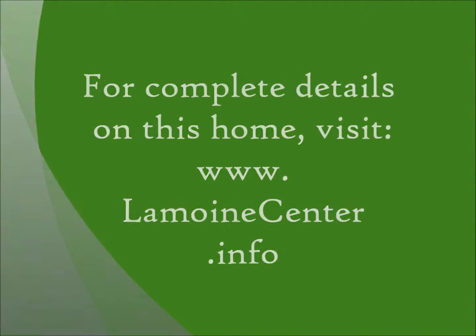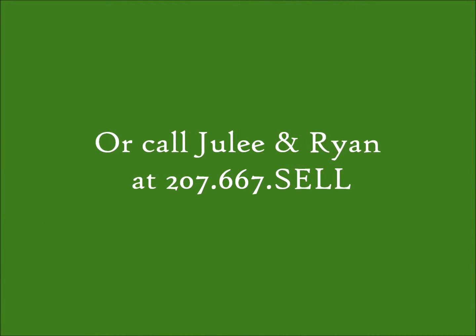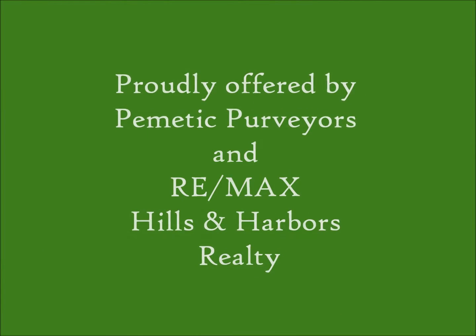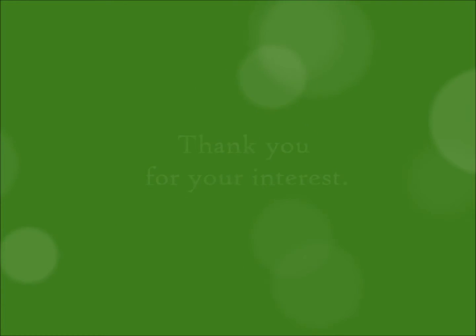This website has lots of photos and information on 6 Lemoyne Beach Road, or you can give us a call and we'd be happy to chat with you. Thanks so much for stopping by this Pemetic Purveyors video tour — we really appreciate your interest.